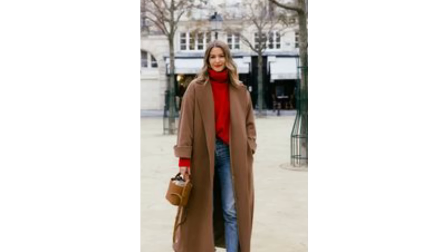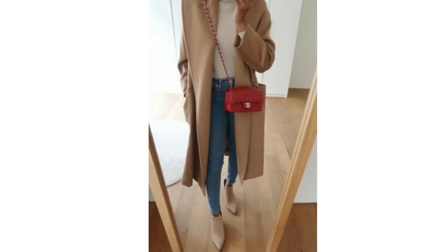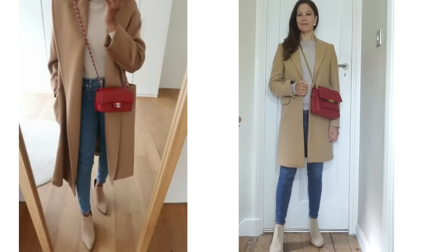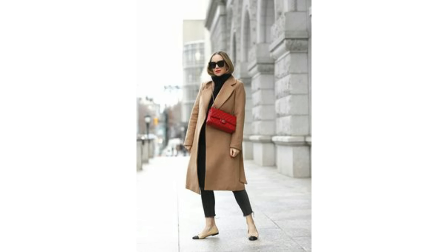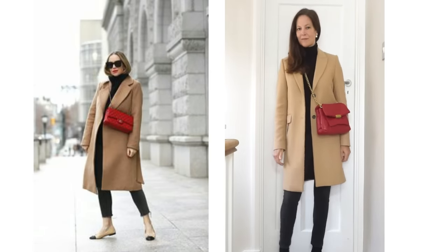Camel looks fantastic with red, but if all red is just a bit too much, just a pop of red can look fantastic. If you have a red jumper you could try wearing that with blue jeans and a camel coat. I love this look — all camel with some gorgeous red shoes. Or perhaps the simplest way to do it would be to add a red bag. I've tried this with my camel coat from Zara and my boots from Color Shoes, and the bag is Mango. Another way would be with all black, with the red bag adding a gorgeous pop of colour.